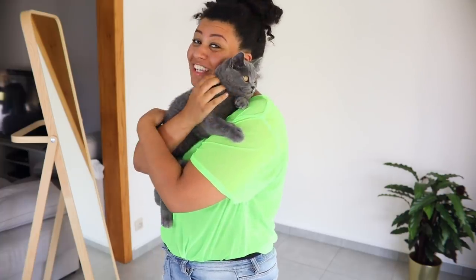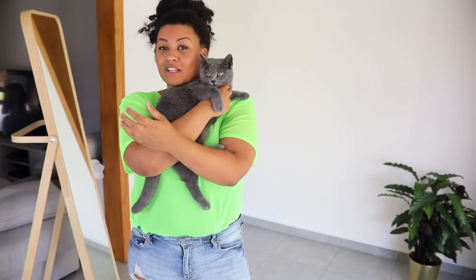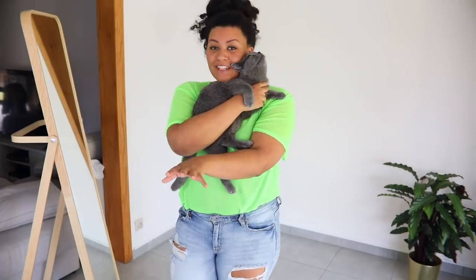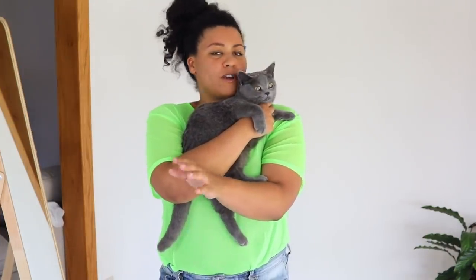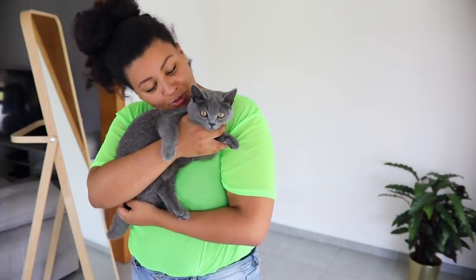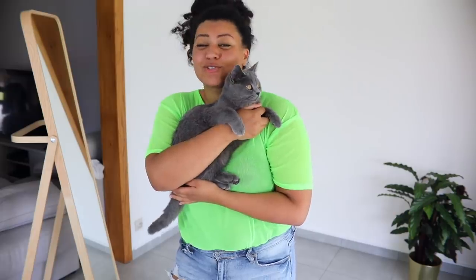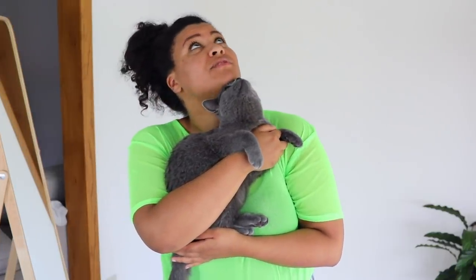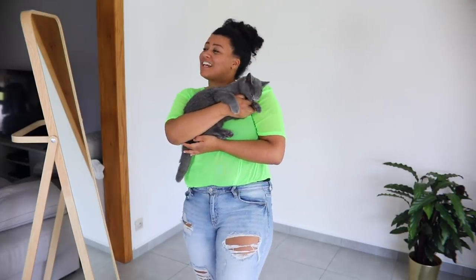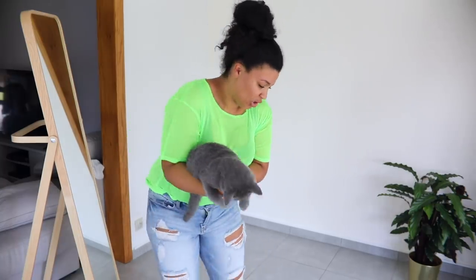That was my try-on haul — and this is my annoying kitty, so fluffy. I hope you guys enjoyed this video. Let me know in the comments which piece you liked the most. I think I liked the pimp outfit and also the green one. My cat is in the background attacking my feet. Thank you so much for watching — I really appreciate it and I will see you in my next video, bye!